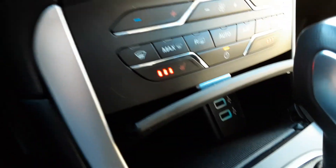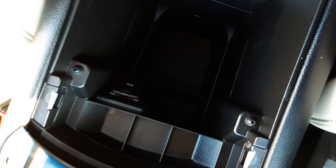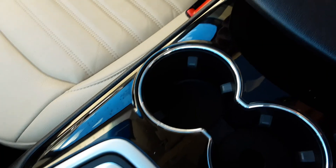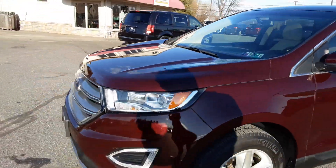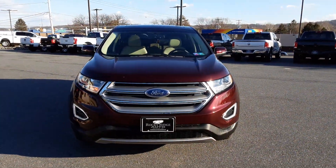If we want to pop the console open, you can see we have two USBs under there. We have an electronic parking brake right here. Nice strong shifter — feels great. And here we're also going to have another 12 volt charger right there. A couple of coin holders and two nice size cup holders in there as well. And ladies and gentlemen, there you have it — that is the Ford Edge. If you have any questions, don't be afraid to reach out to us at 717-733-8985 or visit our website at www.rockyridgeautos.com. Thanks so much. See ya.